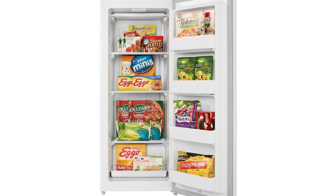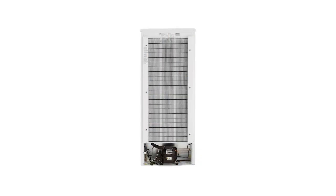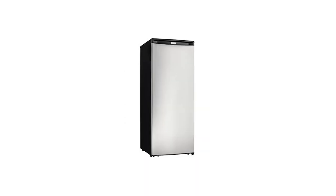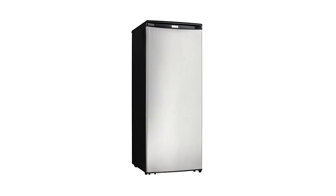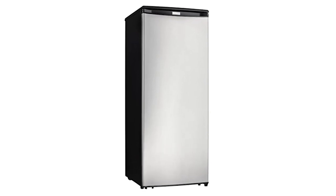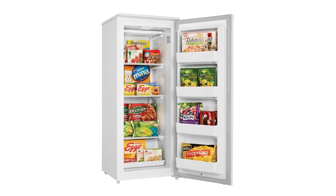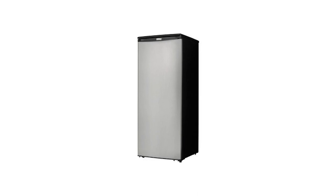It has two adjustable legs so you can level it on any surface and ensure its upright stability. An added bonus is the scratch-resistant worktop that can serve as extra space for storing different items. This Danby 8.5 cubic foot upright freezer is Energy Star compliant so it's energy efficient. With this freezer, you're sure to save money as well as protect the environment. It comes with a 5-foot power cord so you can conveniently place it even in spaces far away from a power source. Best of all, it comes with a 5-year warranty for parts and labor with in-home service.